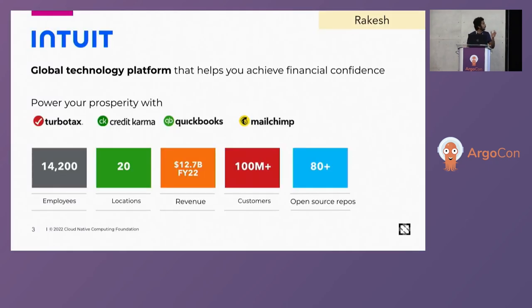Before we get into the presentation, a quick shout out to what Intuit does. Intuit is a global technology platform that helps customers achieve financial confidence. We have over 100 million customers across the world, 14,000 employees working really hard to serve those customers. And we are a strong open source contributor, both in promoting and also building open source projects and getting them out there.